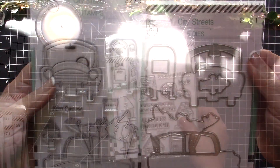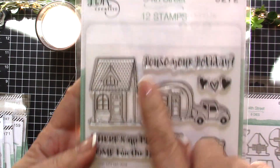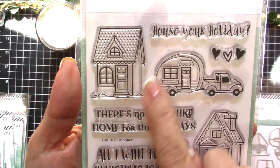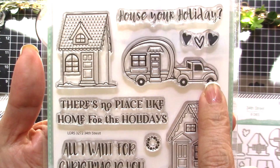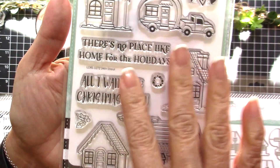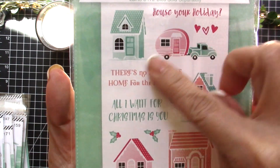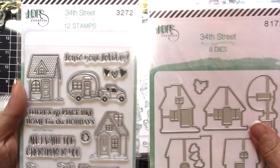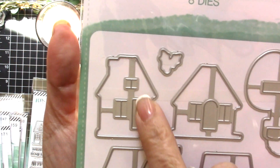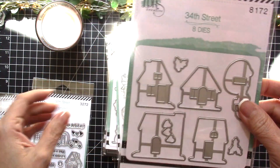The next one is also one of my favorites — it's called 34th Street, and it contains 12 stamps. It has a Christmas house with a camper, a car, and some Christmas sentiments — really cute, like a gingerbread theme scene. What's nice about the coordinating dies for 34th Street is that the dies have inserts where the windows and doors will open, making it more interactive and really cute.